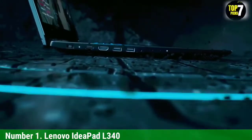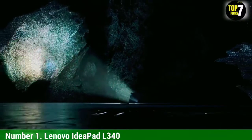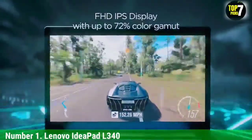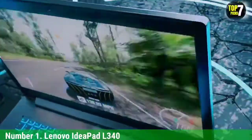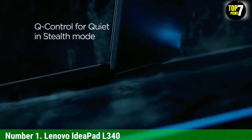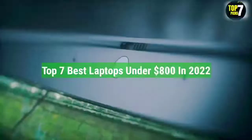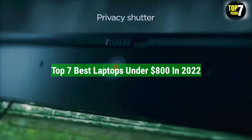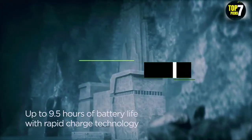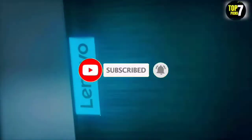The GTX 1650 GPU features the Turing architecture and a 128-bit data bus. These attributes ensure that the IdeaPad L340 is capable of managing creative tasks such as photo or video editing without breaking a sweat. The featured graphics card is also a powerful gaming resource, courtesy of the texture-intensive 4GB VRAM. That's all for the top 7 best laptops up to $800 in 2022. The links of all products are given in the description, updated for the best prices. Subscribe to our channel for more videos — we will meet in the next video. Till then, take care, bye.